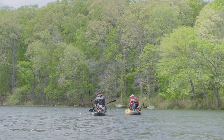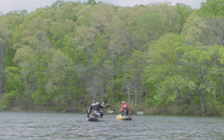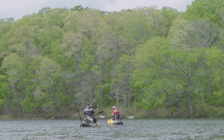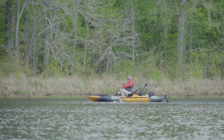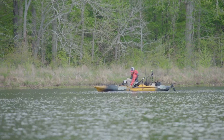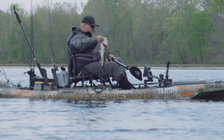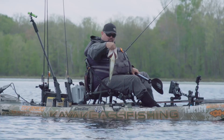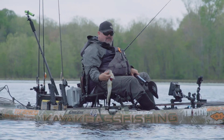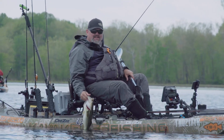There you go! Feisty little dude — what he made up for in size he gave back in heart. I don't even have a graph and I can still find a grass line. Another quality one right there, son! That joker pulled drag, bulldogged me, shook that head. Let's get another one.